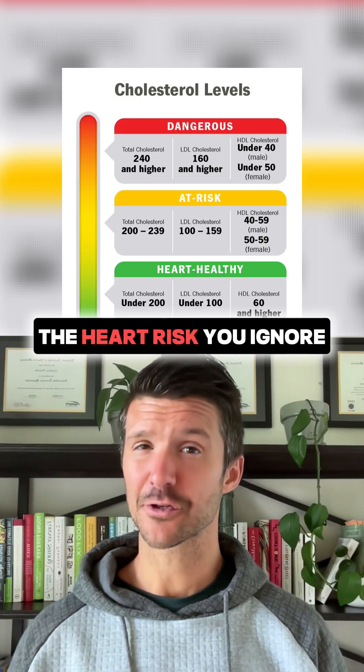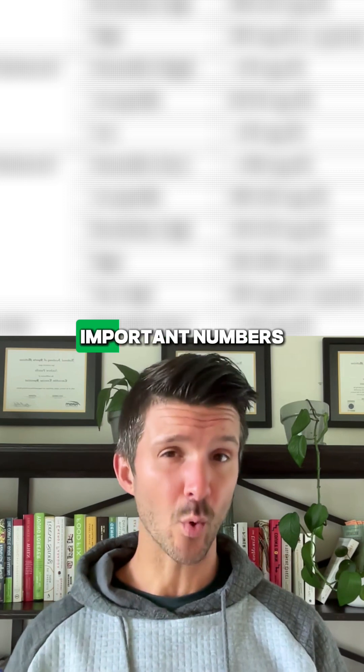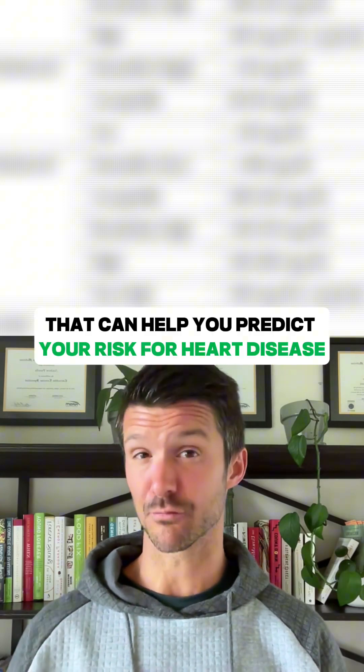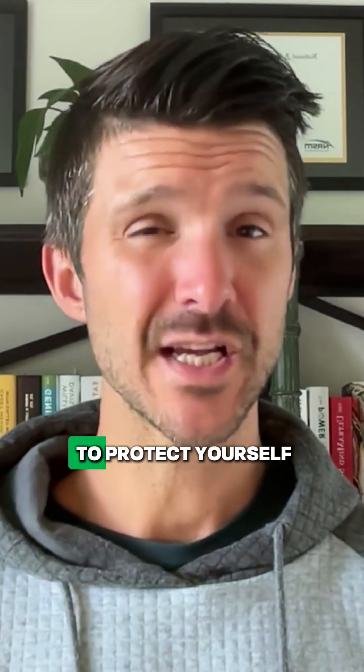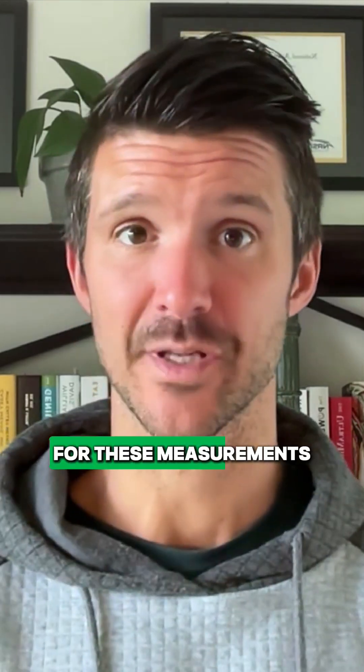Think the cholesterol panel you got from your doctor tells you the full story? Not even close. These are some of the more important numbers that can help you predict your risk for heart disease. And if you want to protect yourself, you should take matters into your own hands and ask for these measurements.